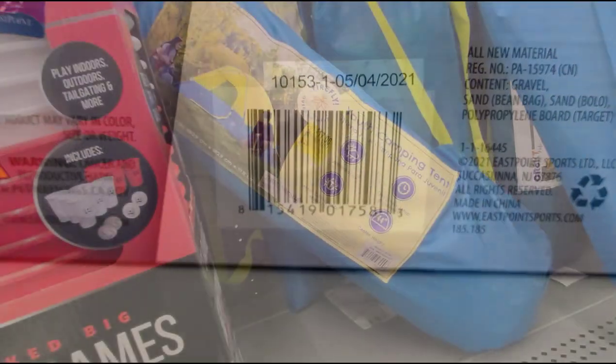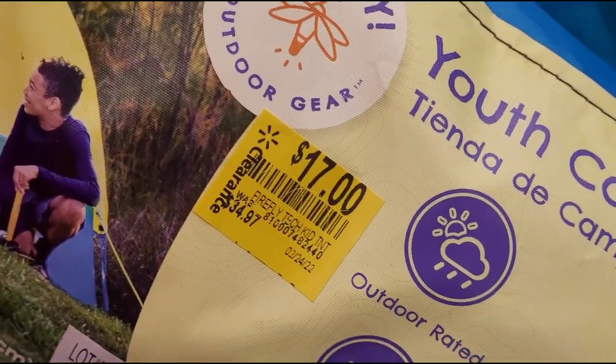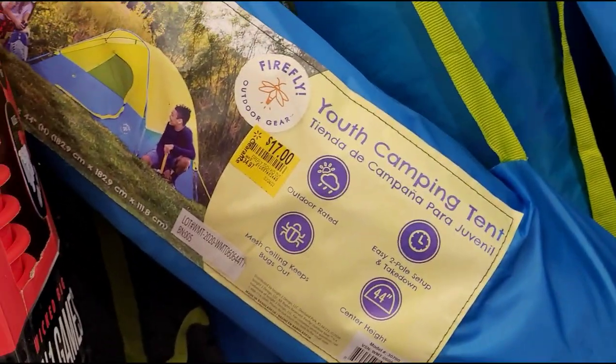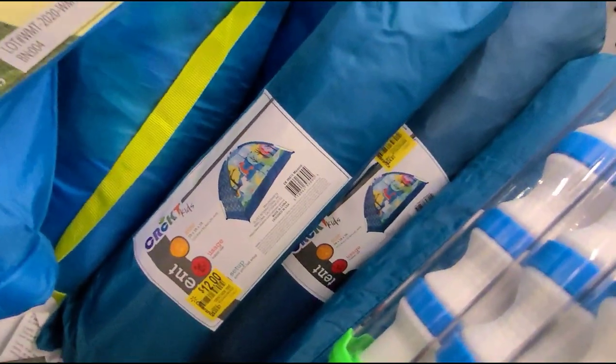This kids' camping tent is on clearance for $17. The brand is Firefly and it was $35.